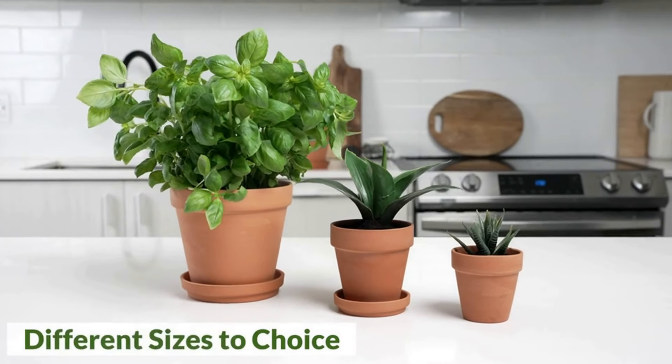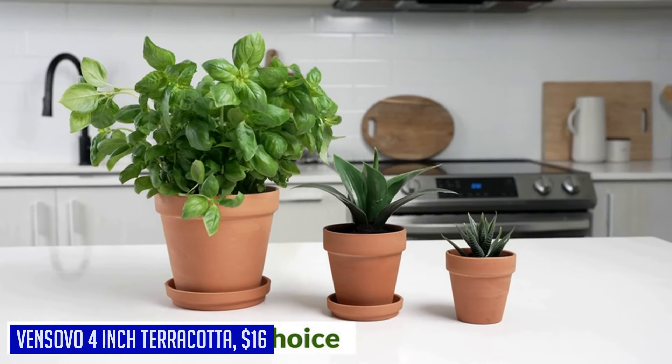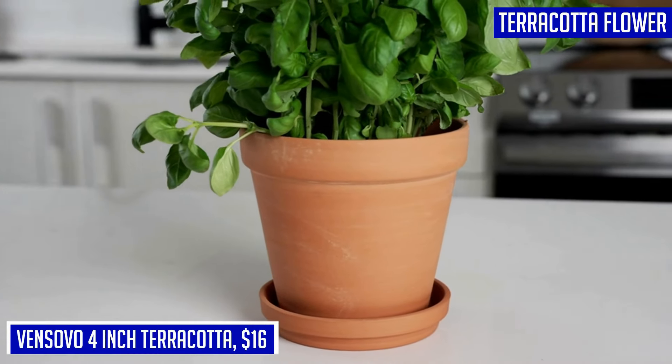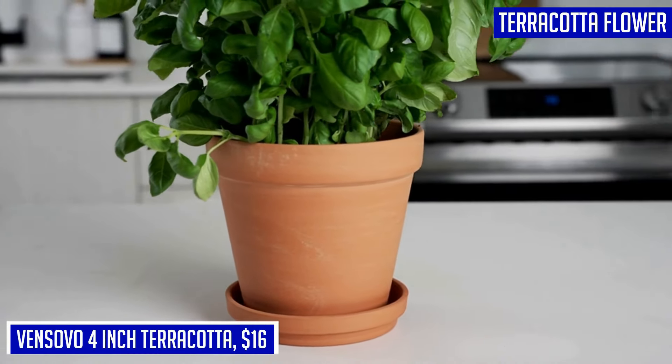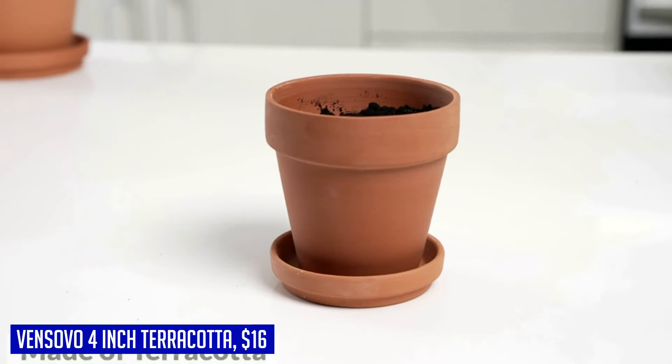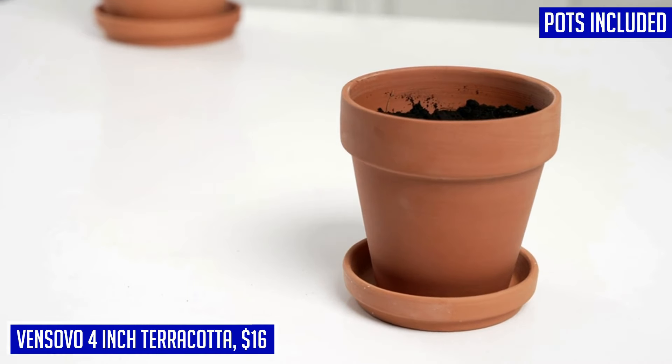Our next product comes highly recommended: the Vensovo 4-inch Terracotta. Premium quality, made of top-quality clay and baked at 1796°F high temperature. Each terracotta flower pot features great durability and crack resistance. At 4 inches in height and 4 inches in outer diameter, they are designed for holding succulents, cactus, and herbs.